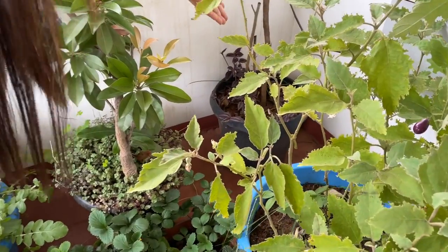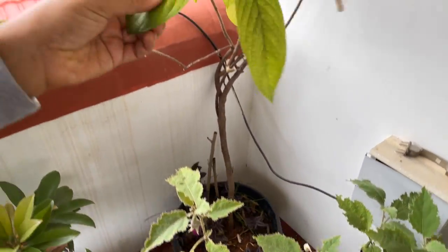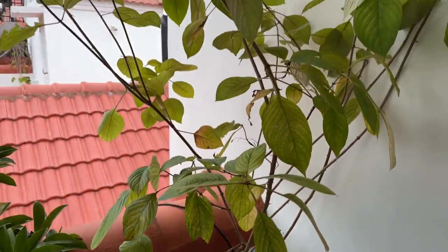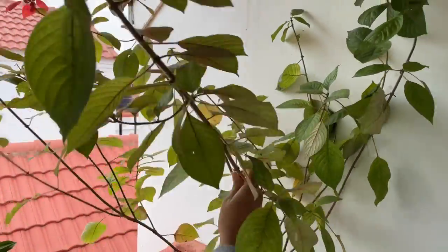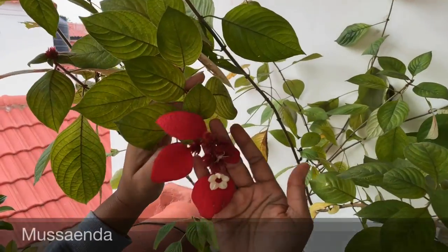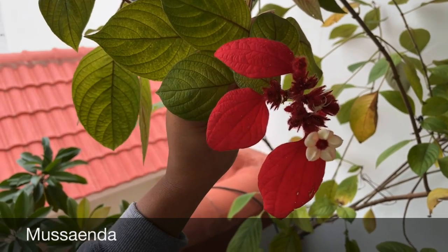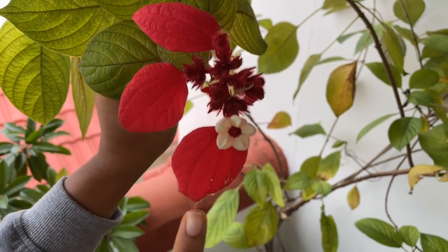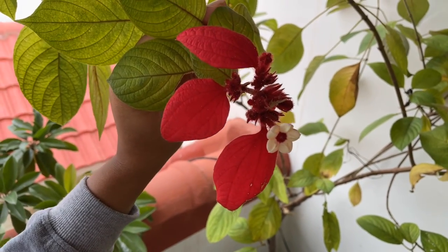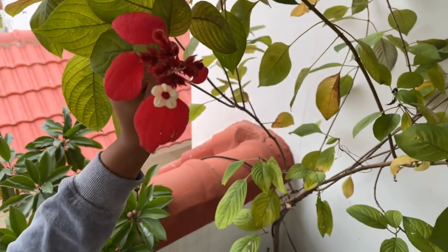Coming to the next spot — here in a black color pot is a beautiful big plant which blooms in bright red color. Can you guess the name? This is a Musenda plant. I have two varieties of Musenda: the red one here on the terrace, and one which blooms in peach color that is in my front garden. This one in the pot has grown so nicely.